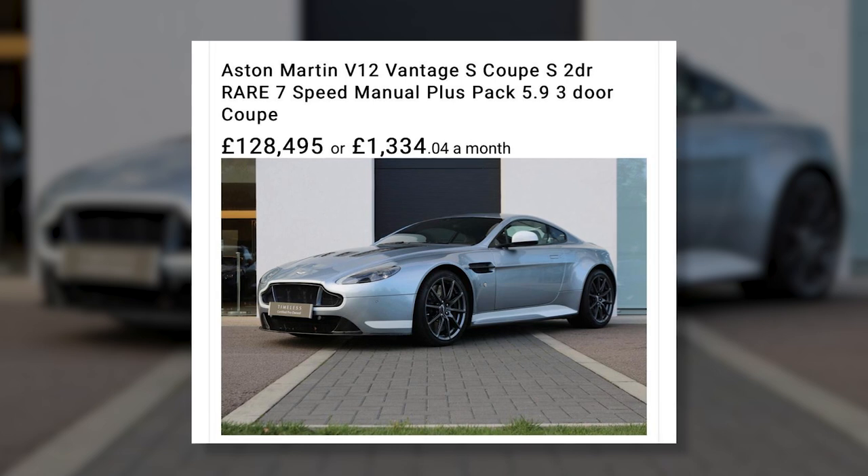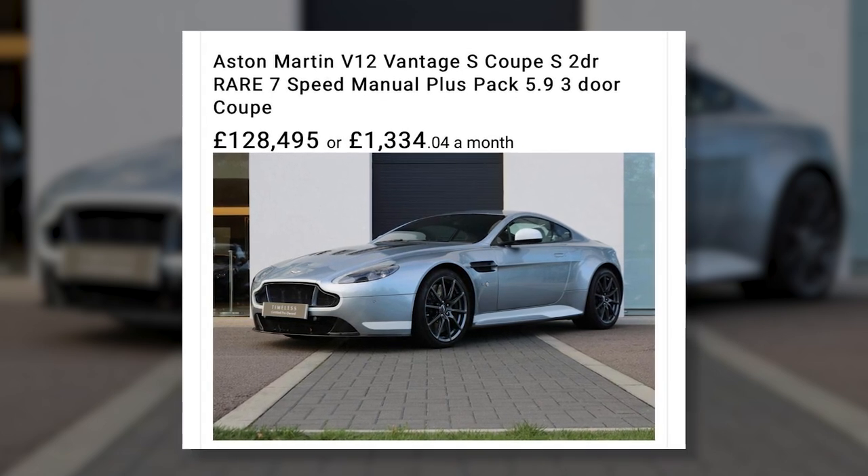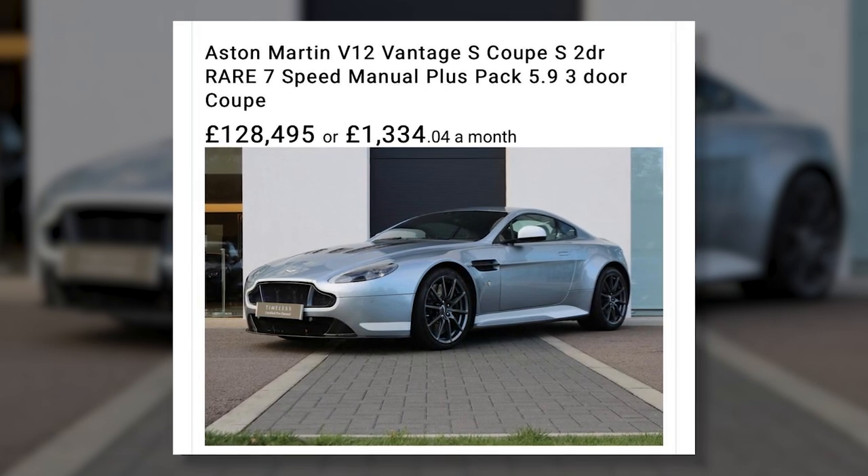Let's define the market. At the top end of the Aston range we've got the V12 Vantage S manual - a seven-speed manual trading for upwards of 120k. Now that's a manual with a seven-speed gearbox and I'm not entirely sold on it myself. Gate selection is a bit fussy, and compared to the six-speed, the six-speed arguably offers the better driving experience.